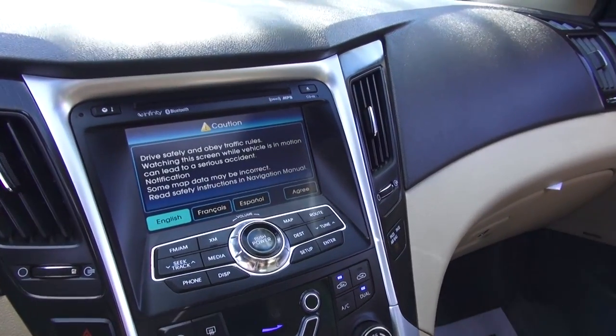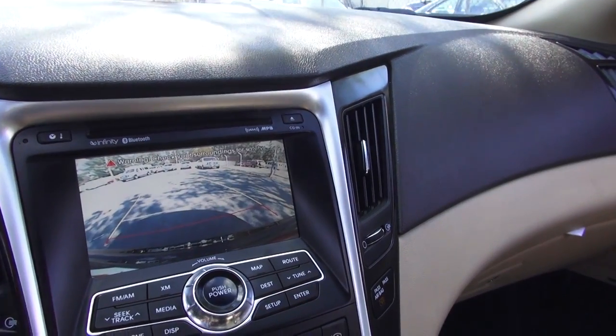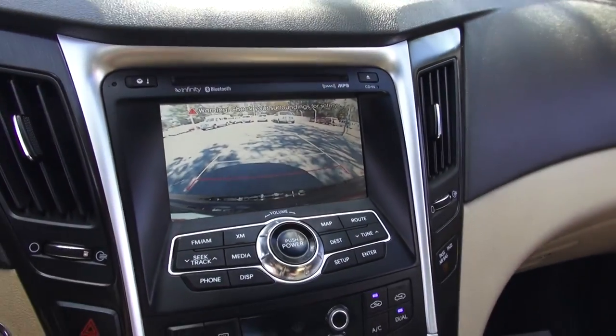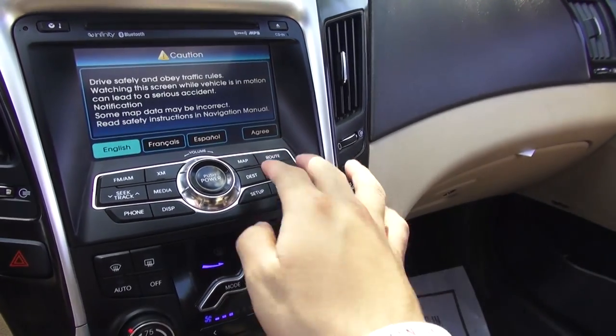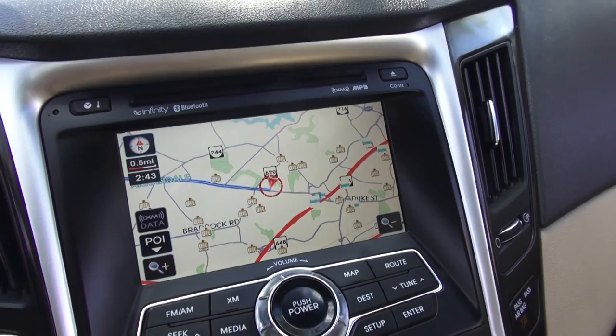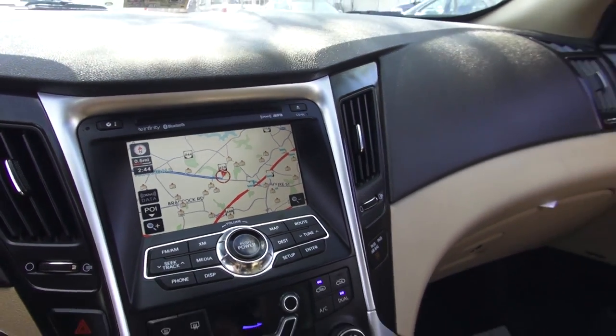Since it's a Limited, this one gives you a nice backup camera when you put it in reverse. It's a little slow to respond, but it gives you nice distance markings and trajectory — so it's a better backup camera than Honda's system. This one also has navigation with some pretty nice map graphics; I'm really impressed with the graphics and prefer that screen over what Honda offers in their navigation systems.